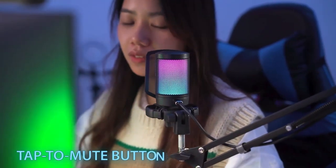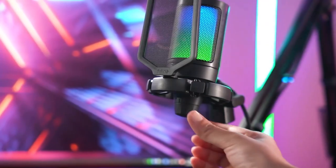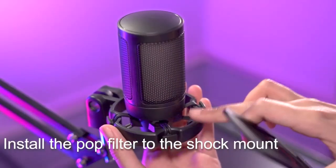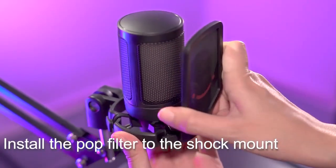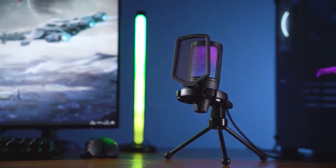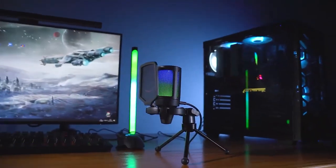One of the best features is the Touch Mute button, which is super easy to use and doesn't make any noise when you mute the microphone. With the shock mount feature, it helps to reduce vibrations and noise from your keyboard and mouse, so you can get clear audio when you're gaming. If you are looking for a microphone with some cool features, this might be the best.